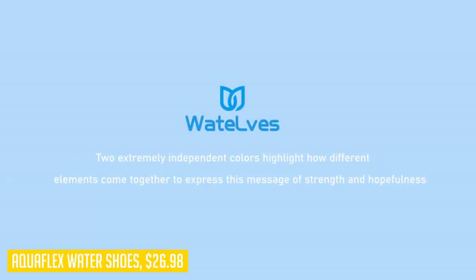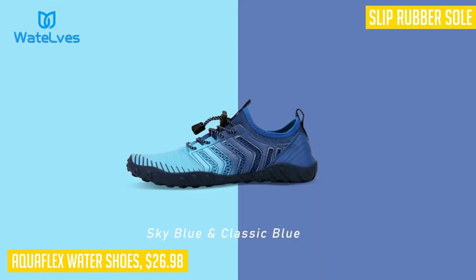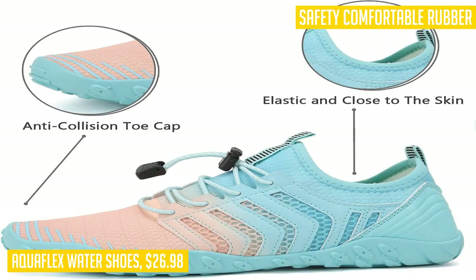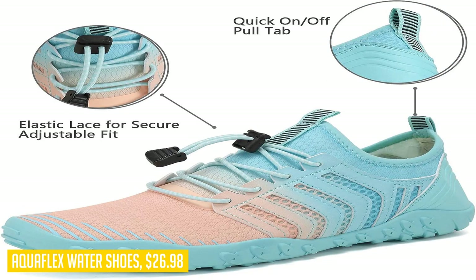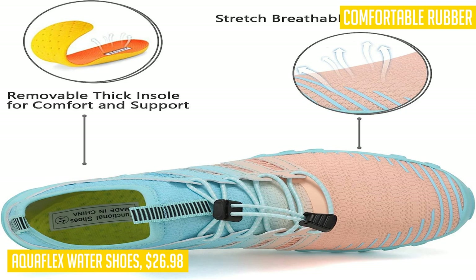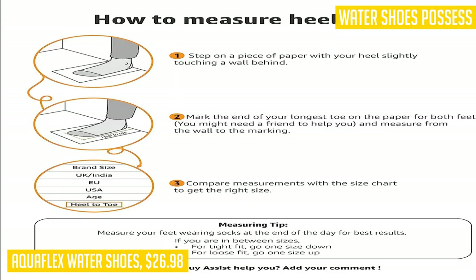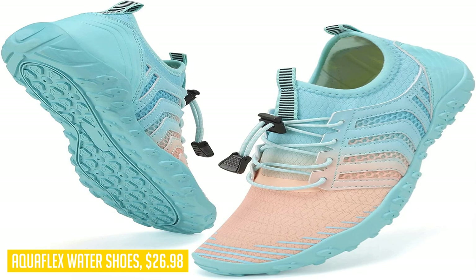When it comes to water activities, safety and comfort are key — that's why we recommend the Aquaflex water shoes. These shoes feature a rubber sole with a thick foam arch support insert, providing both flexibility and protection against rocks and stones. The anti-slip outsole and durable construction ensure these shoes will last even in rugged conditions. The quick-dry material and drainage holes on the bottom keep your feet cool and comfortable during water sports. With breathable fabric, ultra-lightweight design, and fashionable styling, these shoes offer a perfect fit and a sense of freedom. One customer from Australia gave this product five stars, saying it fits great and has a very good grip on the bottom.